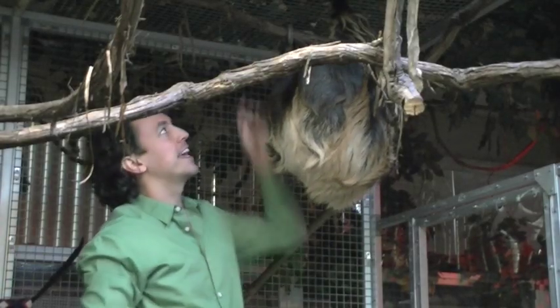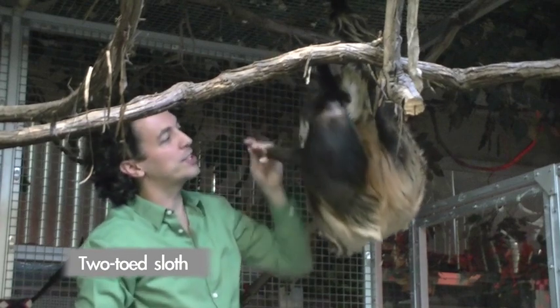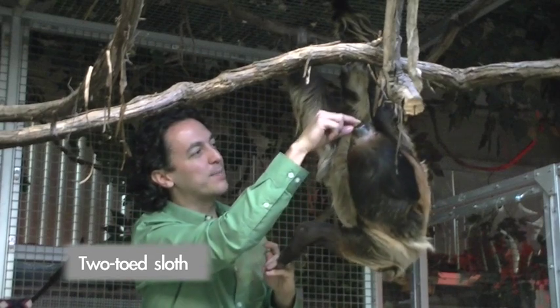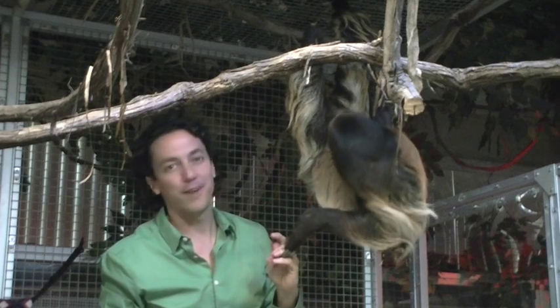This is Molasses. He's a two-toed sloth, about 10 years old. He's the largest of the six species of sloth that live in Central and South America. He's most closely related to the ground sloth, similar to Sid the sloth from Ice Age.